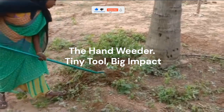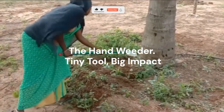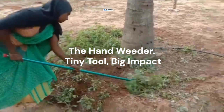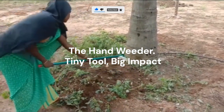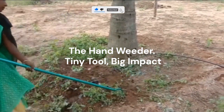This one looks simple — almost too simple — but don't underestimate it. The hand weeder lets you remove weeds from the base without disturbing your crops. The sharp tip and ergonomic handle make it perfect for tight rows and delicate seedlings. Here's where most gardeners go wrong: they wait until weeds are large. If you start early, with just a few minutes a day, this tool can keep your field spotless without herbicides.